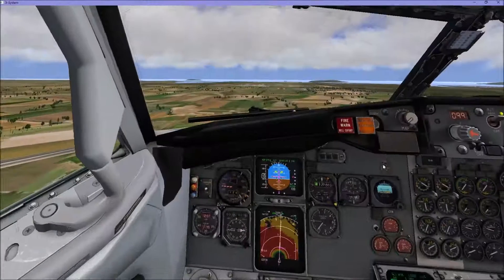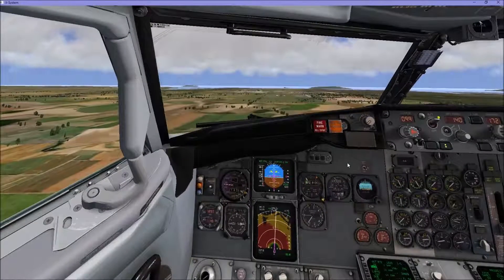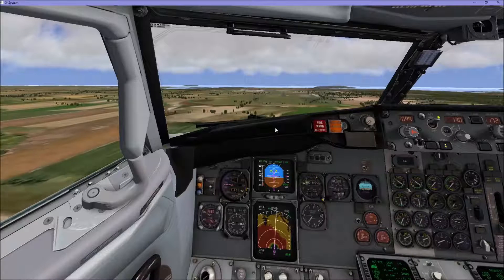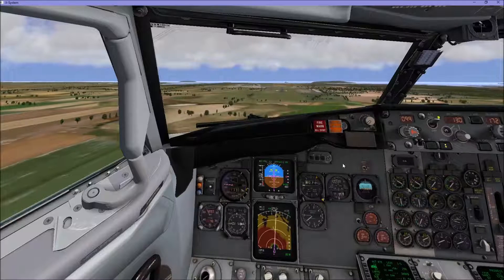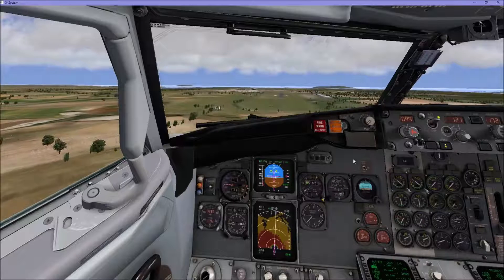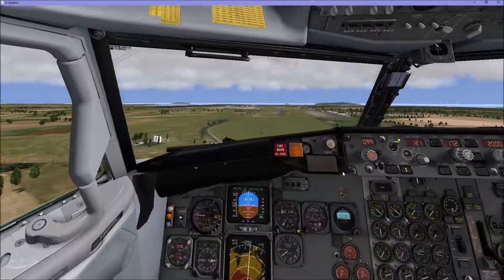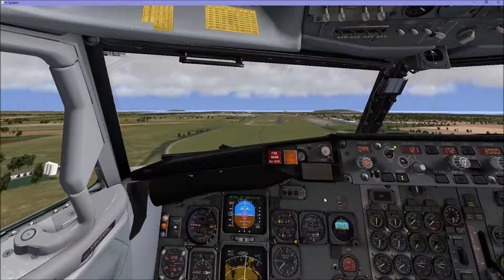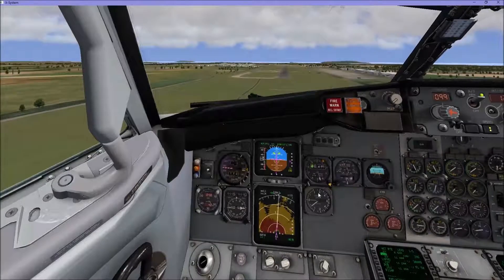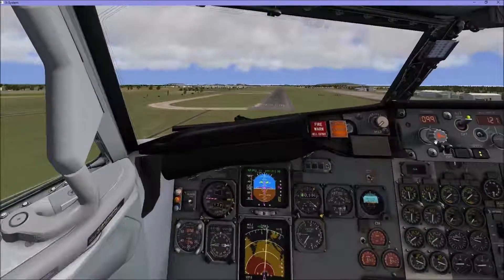A bit more flaps. Speed down to 130 now. We're going to do a complete auto land — see how this aircraft performs. We are going to auto land, so here we go. We are a bit of a crosswind at Dublin today.